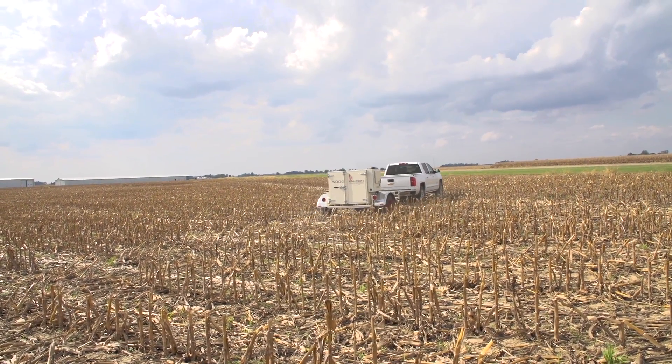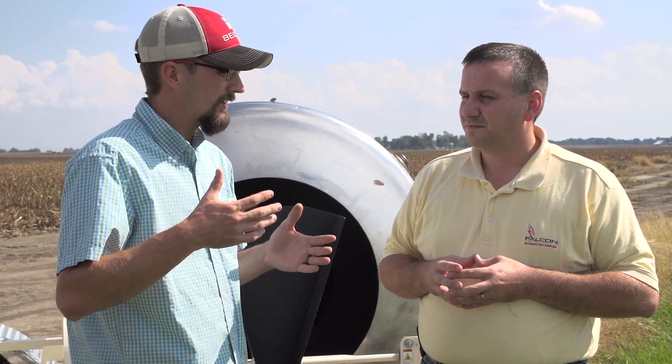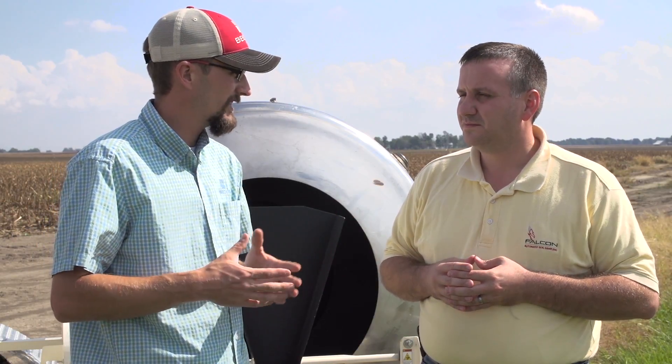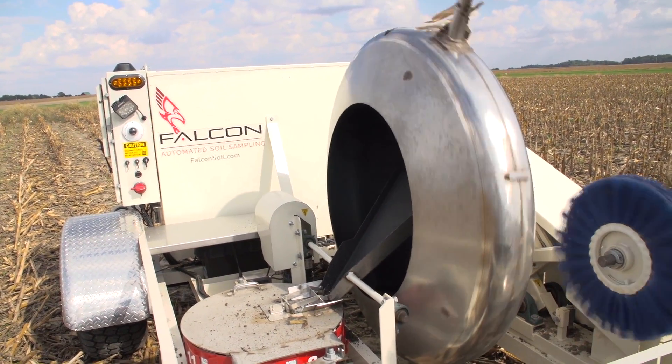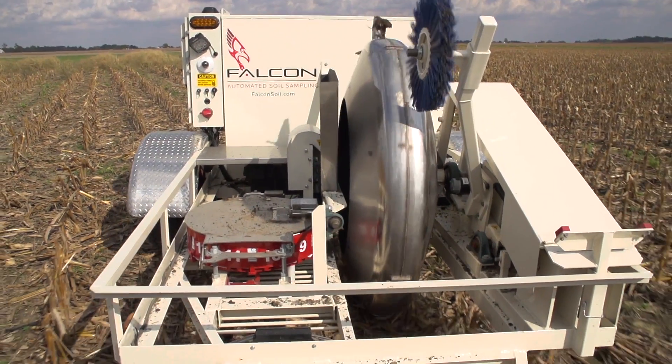Ultimately for our customers, for the farmers out there, the big value in this is the accuracy. We're going to get a better representation of what's out in the field, and in turn we can make better fertilizer recommendations and better use of those fertilizer applications in season.